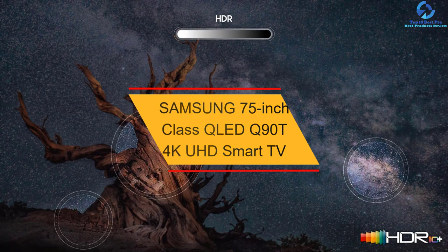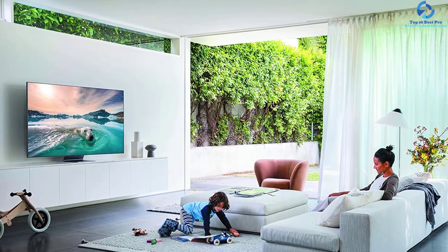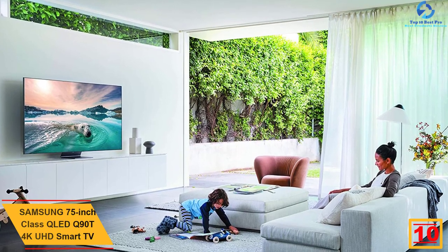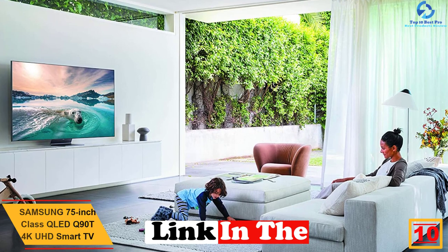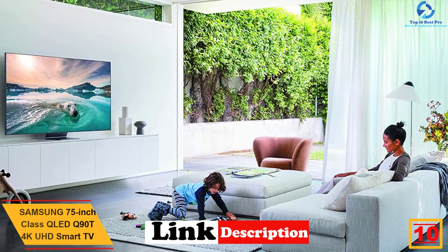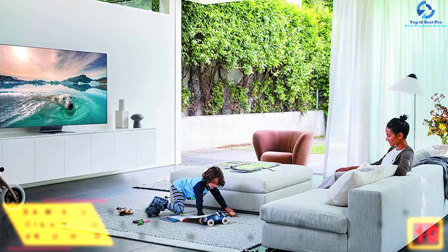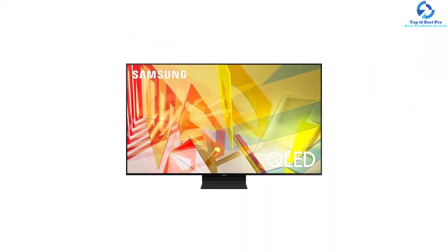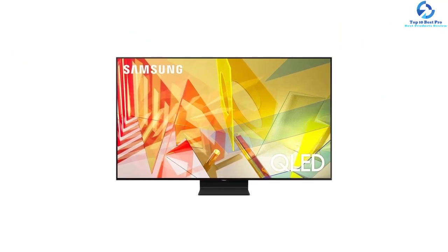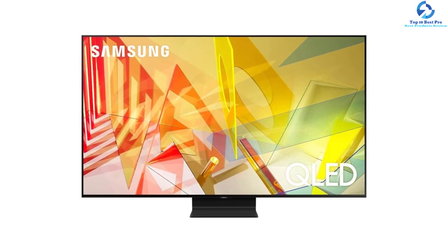Starting at number 10, we have the Samsung 75 inch class QLED Q90T 4K UHD smart TV. It is one of the leading televisions available in the market, which offers razor sharp clarity with the aid of the intuitive array of LED backlighting. The powerful quantum processor confers 4K upscale qualities and aids in optimizing the picture so that you can enjoy a more immersive experience.